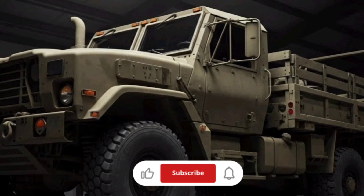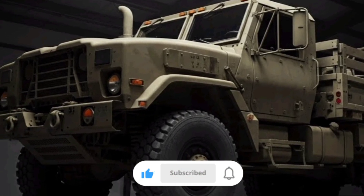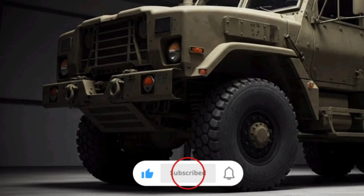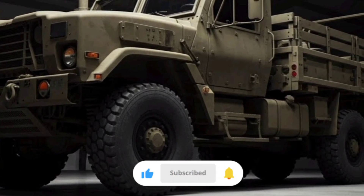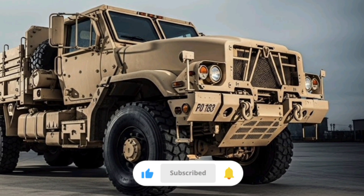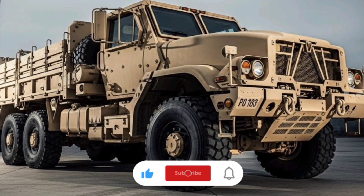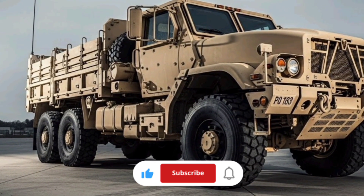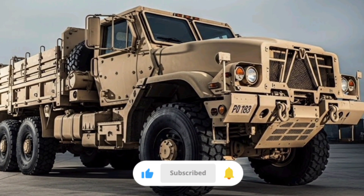At the heart of the M1078 and M1083 is a heavy-duty chassis that is rugged enough to handle rough terrain yet refined enough for highway travel. Unlike larger heavy trucks, these medium tactical vehicles are engineered to be nimble and adaptable. They can operate in desert sands, muddy trails, and rocky ground, and still maintain a smooth ride when traveling on paved roads.